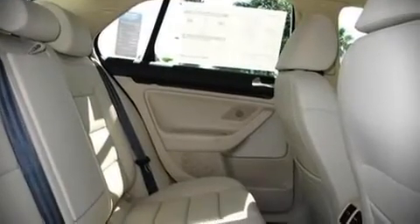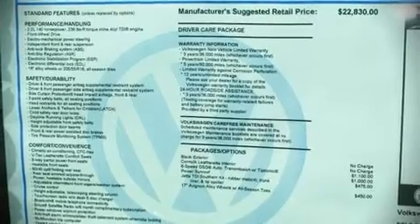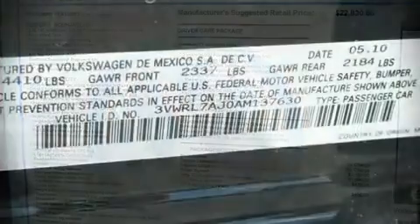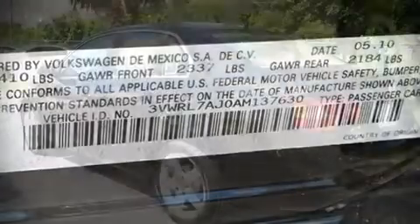Enjoy your favorite music via the stereo system, which includes a CD player with AM-FM radio, steering wheel mounted audio controls, and ten speakers providing excellent sound throughout the cabin.